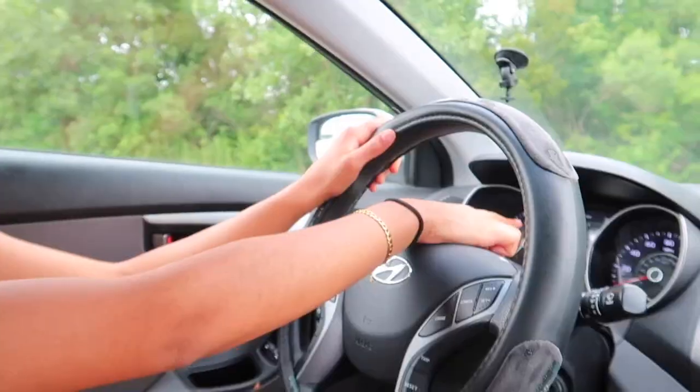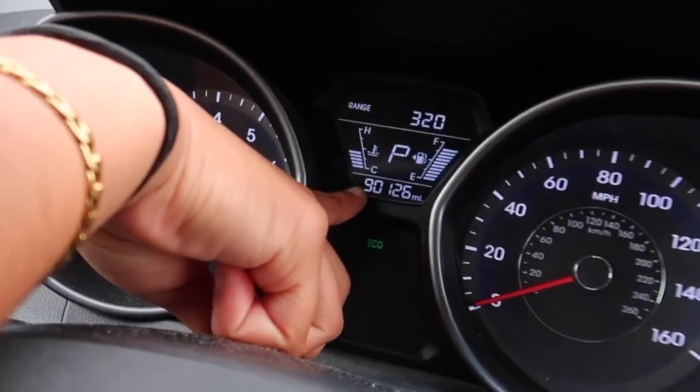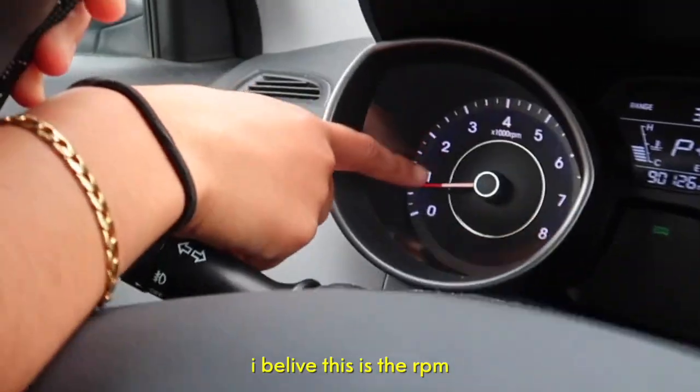You have your steering wheel. If you come a little closer, you have how much gas you have and your mileage. I have 90,000 miles — kind of sad. This is how fast I go. I believe this is the RPM. Don't ask me what that stands for because I have no clue.